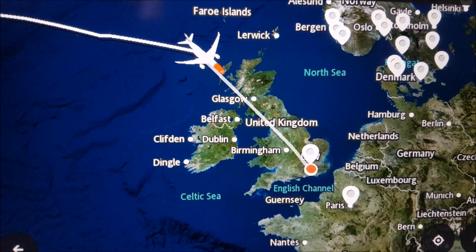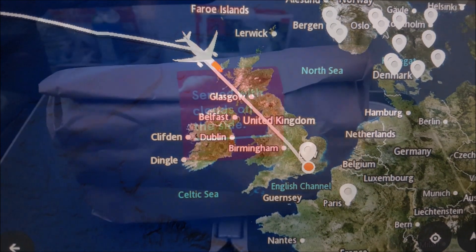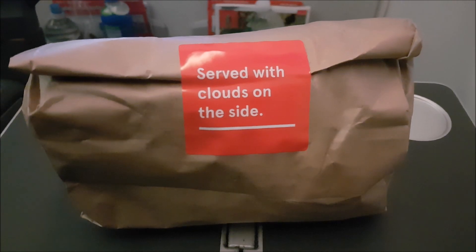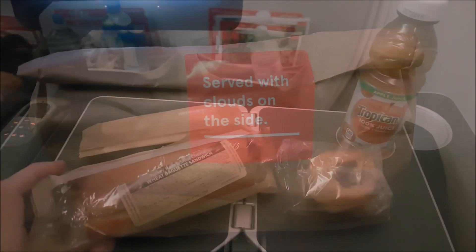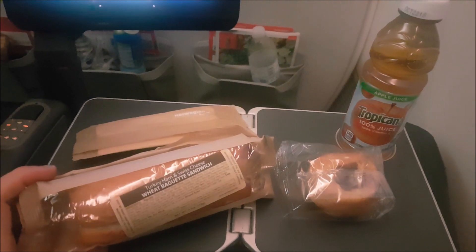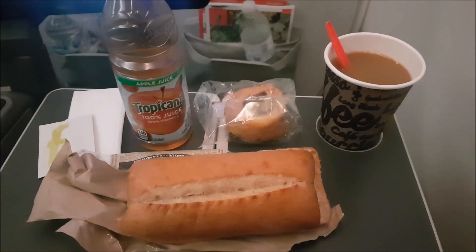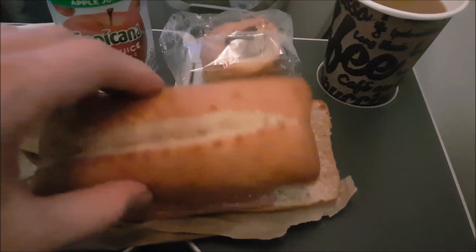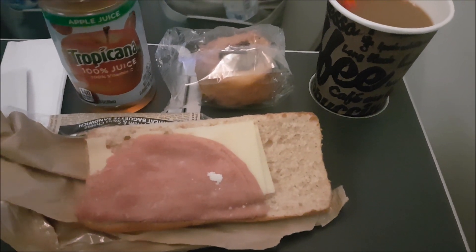About one hour before arrival, you receive your second meal included in the £25 purchase. I understand Norwegian don't make the food themselves, but they must be able to provide guidelines to whoever is making these menus. The arrival meal was a sandwich, a processed doughnut, and a really processed apple juice drink. And just look at the sandwich — not only was it incredibly dry, it had one piece of meat and a piece of cheese on plain bread. Disgusting — really not worth the money.